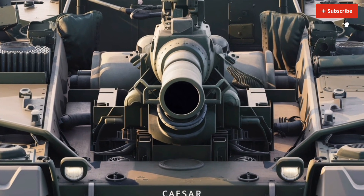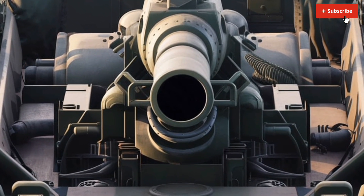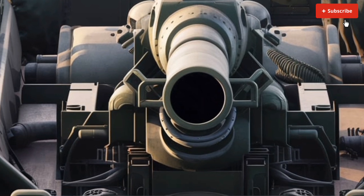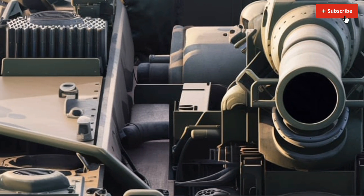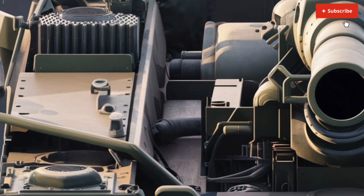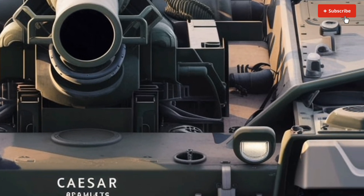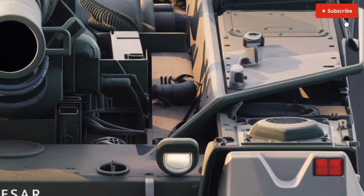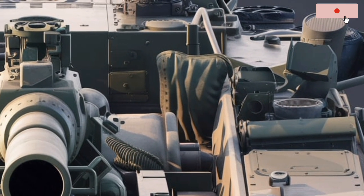Using base bleed and rocket-assisted shells, it can achieve ranges exceeding 50km, allowing forces to strike enemy positions from a safe distance. The system is designed for high-intensity combat scenarios, offering a sustained rate of fire of 6 rounds per minute. This rapid-fire capability, combined with advanced fire control systems, ensures high accuracy and effectiveness in both offensive and defensive operations.